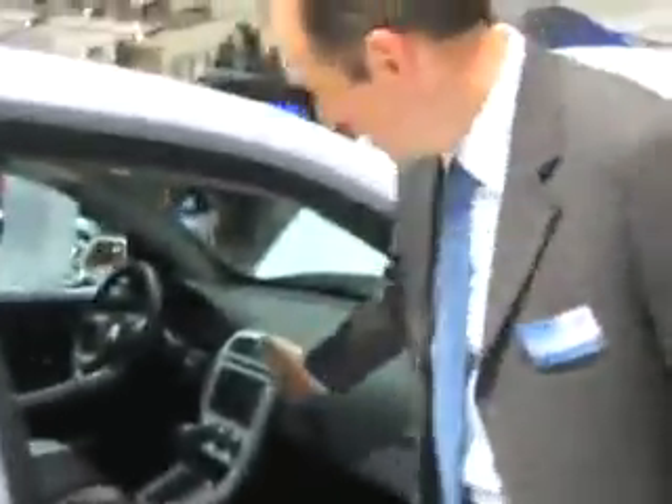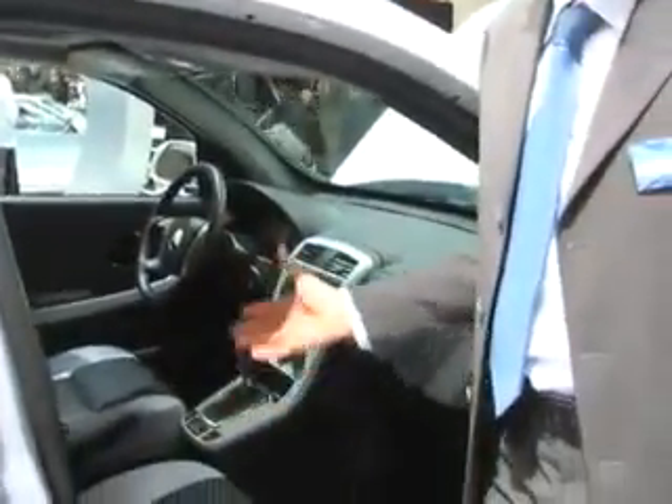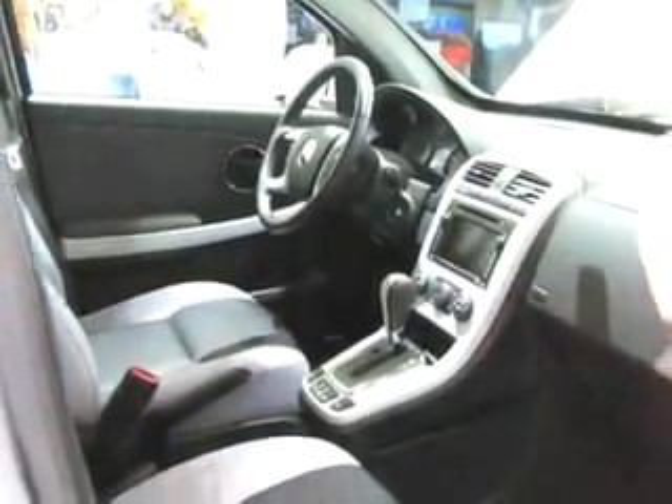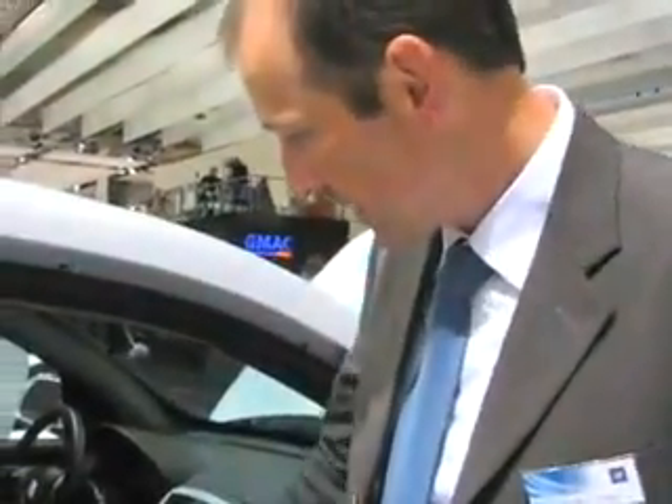If you look at the interior of the vehicle, it looks very similar to an ordinary vehicle, and this is also how it is to drive. There is only one fixed transmission — one gear to go from zero to 160, to the top speed. So it is very similar to driving an automatic transmission vehicle.